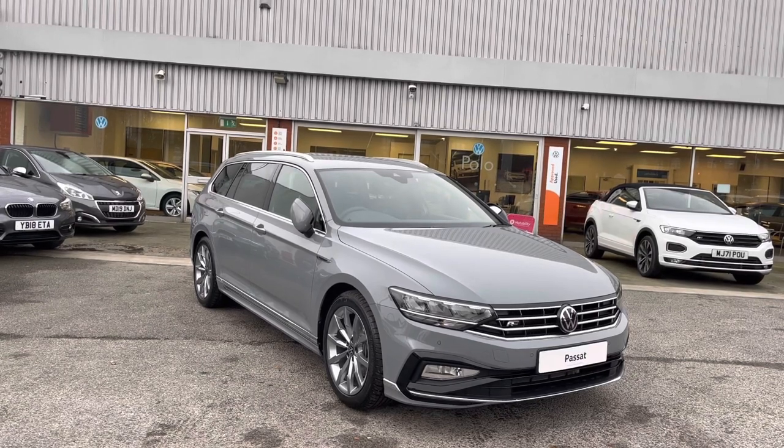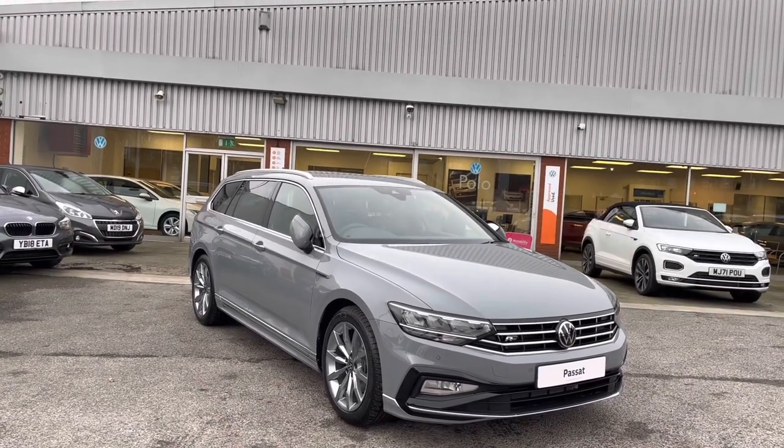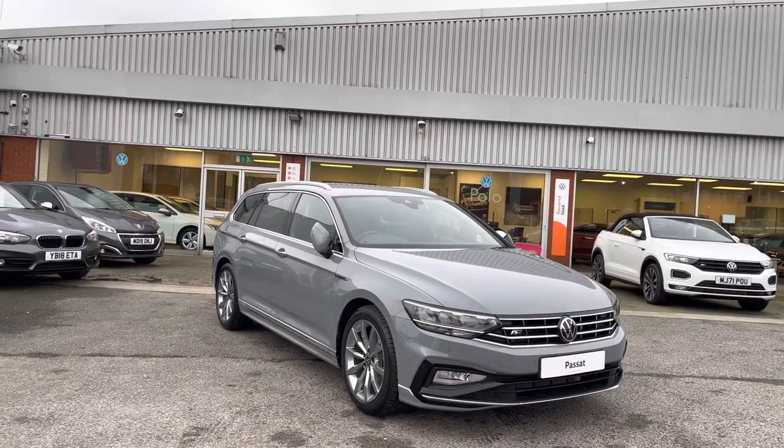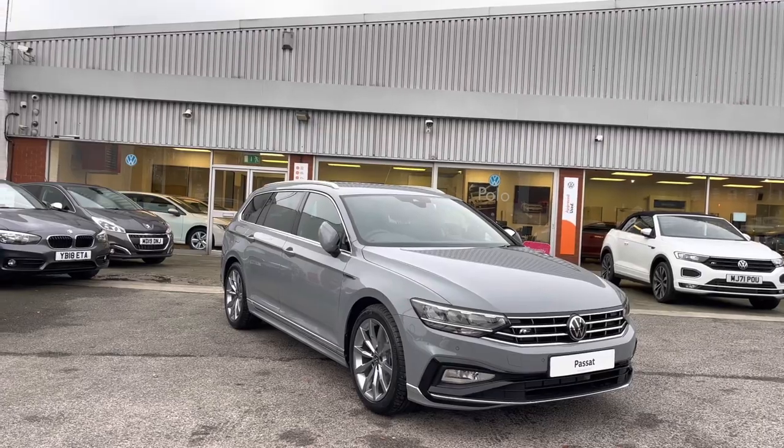This remarkable car is currently available at Oldham Volkswagen, so if you want to come down, have a look at the car for yourself, maybe even get a tailored finance quote, get in touch on 0161 825 8520 — we're more than happy to provide more information.